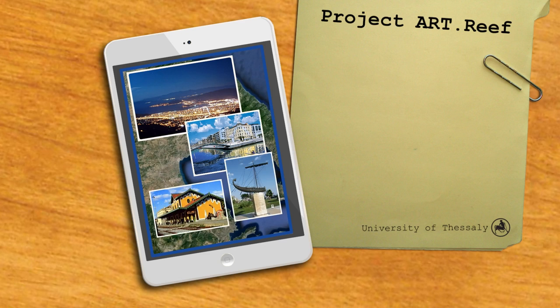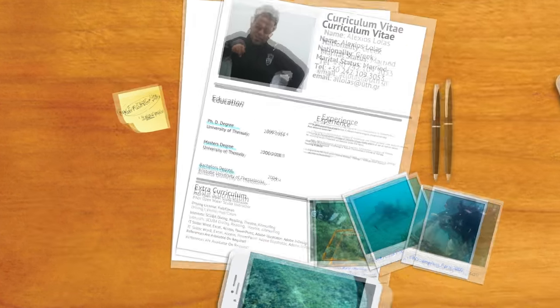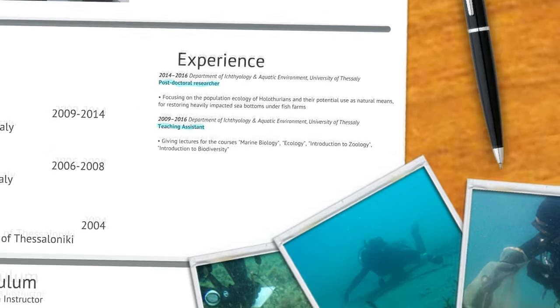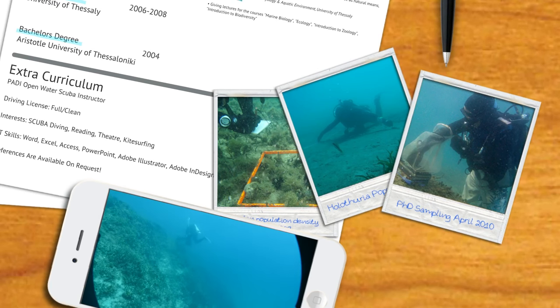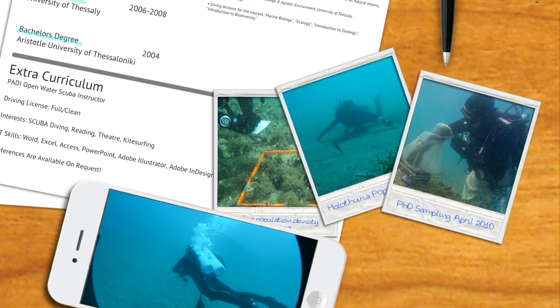Before we get into the details in regard to the project, please allow me to quickly introduce myself. My name is Alexios Lolas and I was recently awarded my PhD. Since then, I work as a postdoc researcher in the department of Ichthyology and Aquatic Environment, and also I am giving some lectures on several under- and postgraduate courses as a teaching assistant. As you can probably tell, I am a passionate and very active scuba diver. In fact, my love for the sea and my passion for diving were the decisive factors that led me to focus my studies on underwater life and the marine environment in general.